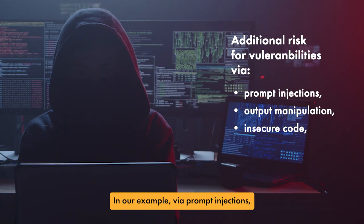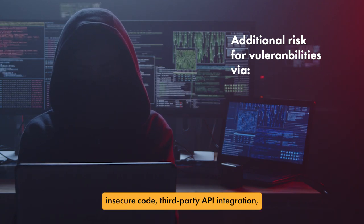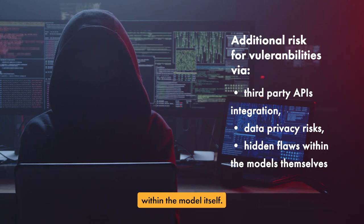In our example, we are looking at prompt injections, output manipulation, insecure code and third-party API integration, data privacy risks, and hidden flaws within the model itself.